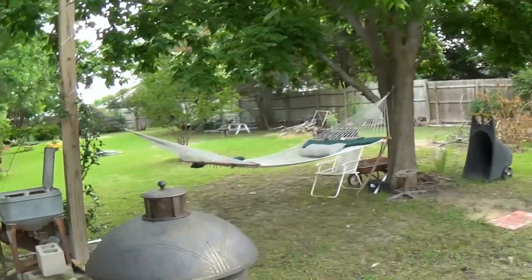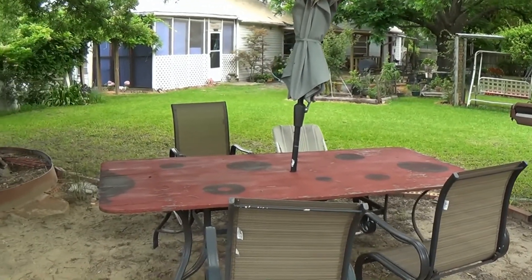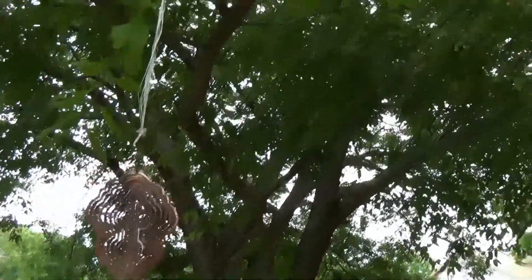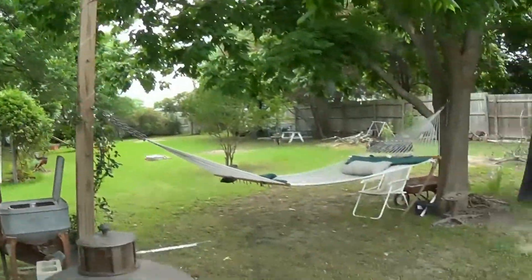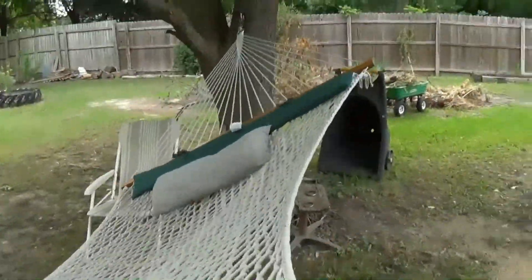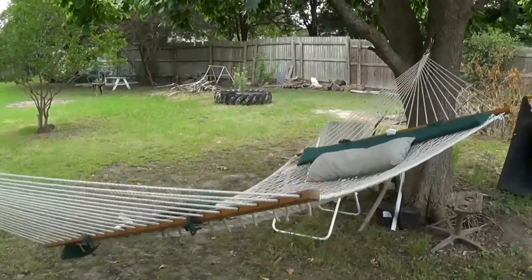Oh, I sure love the hammock. Nice to have some cold watermelon on a hot sunny day. Chimes going — really pretty. That's my favorite spot, of course. Almost makes me want to yawn. Whoo!